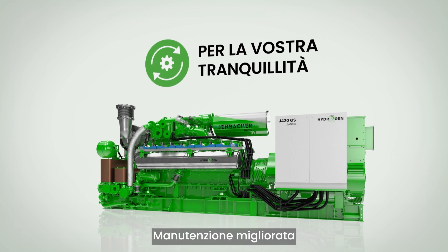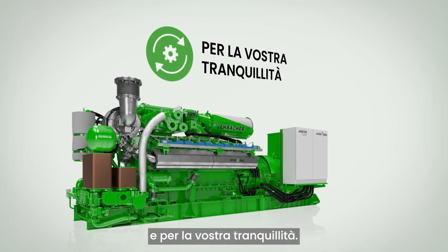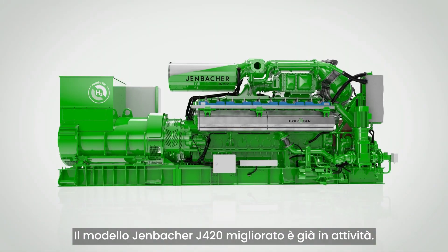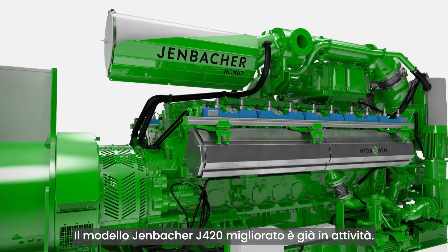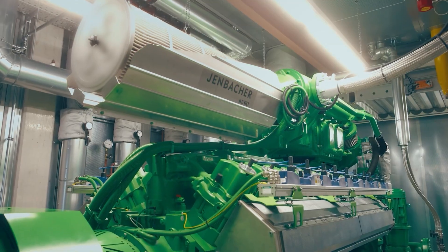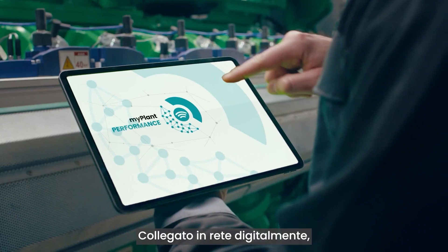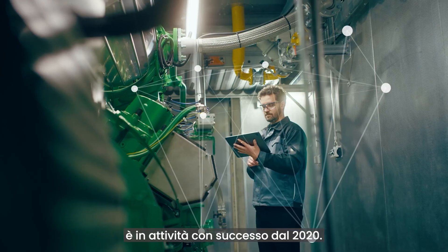Fifth, enhanced serviceability for easier maintenance and peace of mind. This enhanced Yenbacher J420 is in operation today. You can find it at a site in Germany, producing power and heat for the municipality. It has been digitally connected and running successfully since 2020.